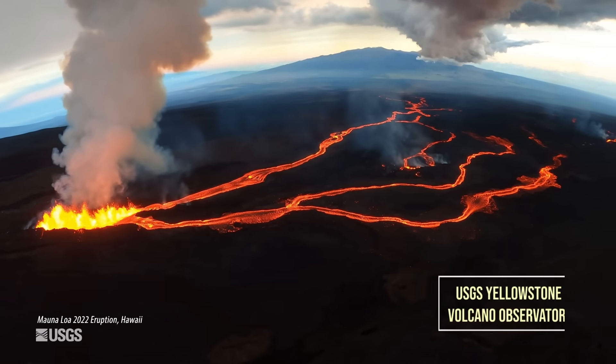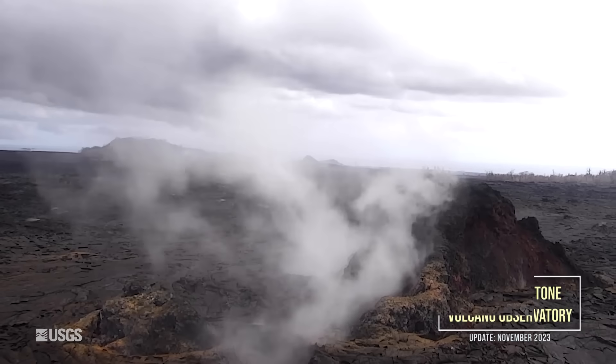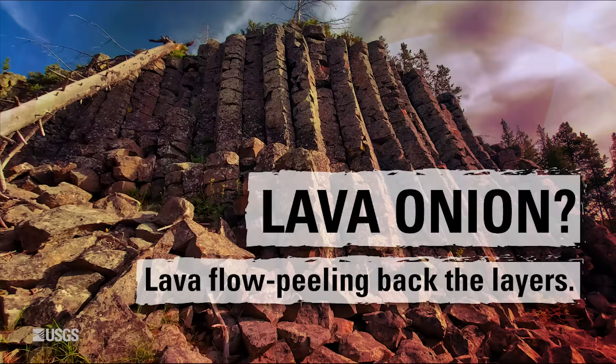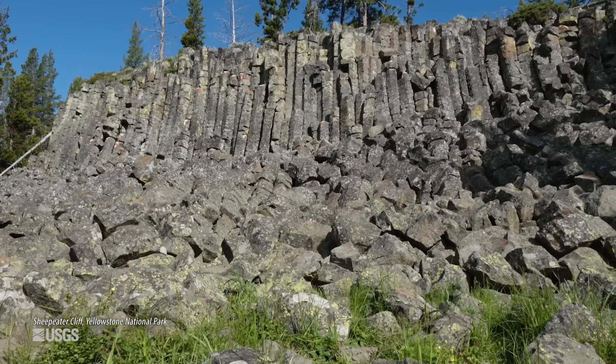Lava flows are one of the coolest — or maybe hottest — features about volcanoes. But what would a lava flow look like if you were able to peel away the surface and take a peek underneath? I'm standing here at Sheep Eater Cliff in Yellowstone National Park, just north of Yellowstone Caldera. It's a great example of columnar jointing in a basaltic lava flow.